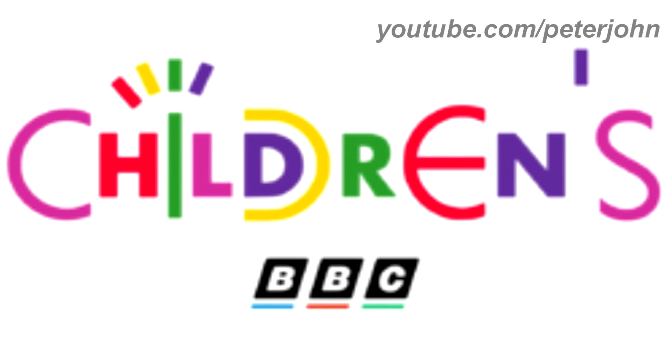1994 to 1997, the word 'Children's' is now in pink, red, green, purple and yellow text, and the BBC logo is now in the bottom middle. Here is a bumper.